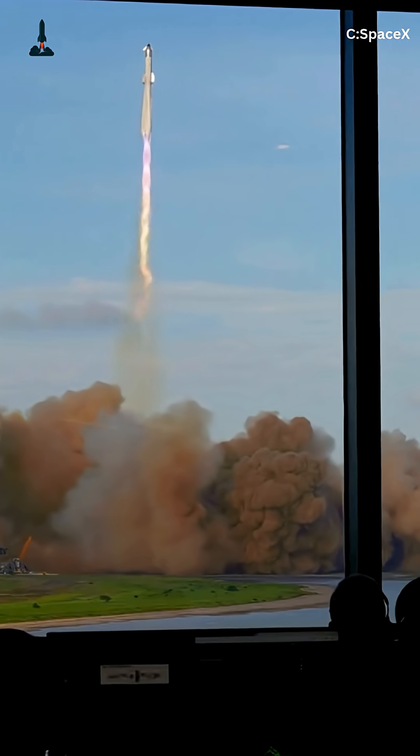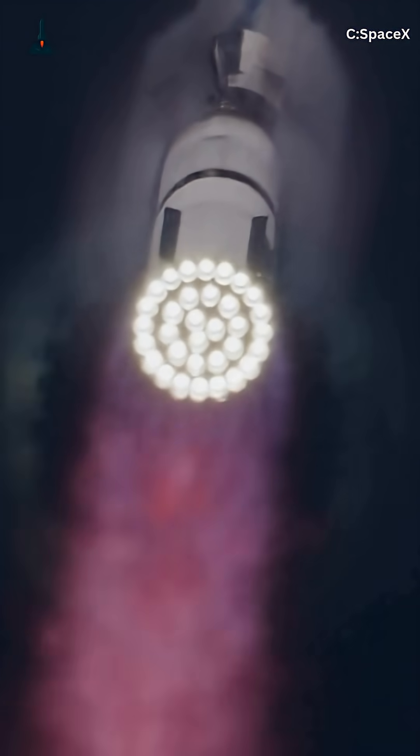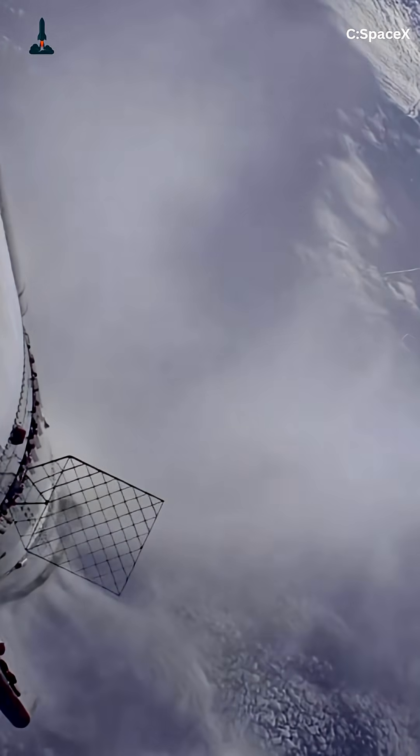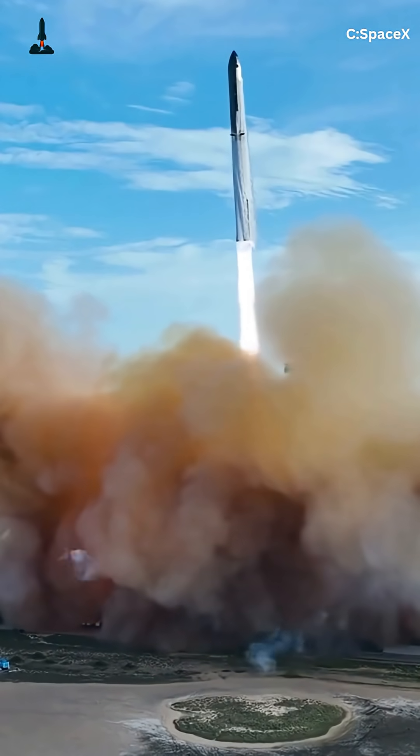If those exposed sections survive re-entry, SpaceX could redefine how reusable rockets are built. This isn't a stunt. It's a calculated risk aimed at perfecting Starship for both Earth and Mars re-entry.